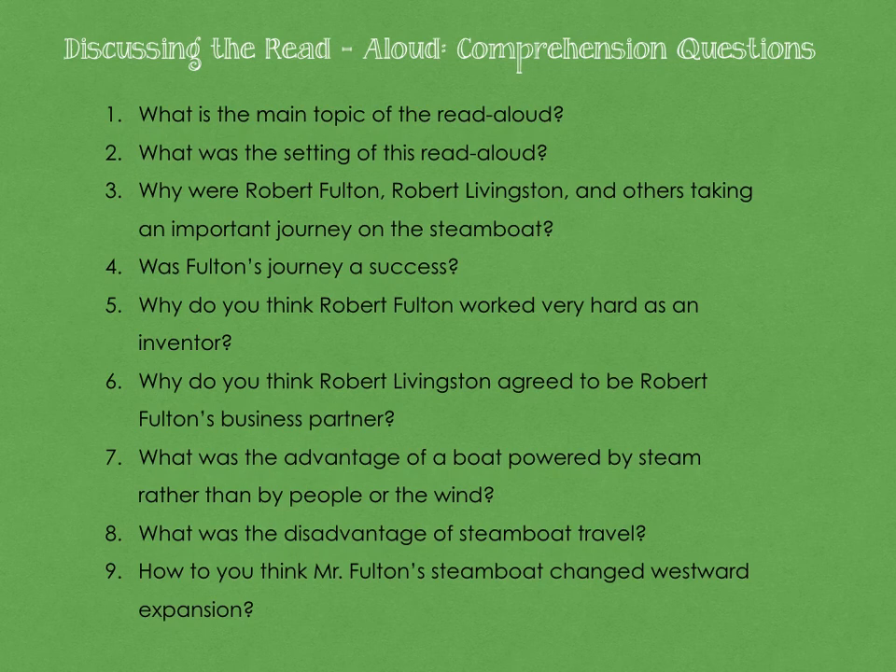To end today's read-aloud, we will be doing a discussion using comprehension questions. Question 1: What is the main topic of the read-aloud? Question 2: What was the setting of this read-aloud? Question 3: Why were Robert Fulton, Robert Livingston, and others taking an important journey on the steamboat? Question 4: Was Fulton's journey a success? Question 5: Why do you think Robert Fulton worked very hard as an inventor? Question 6: Why do you think Robert Livingston agreed to be Robert Fulton's business partner? Question 7: What was the advantage of a boat powered by steam rather than by people or the wind? Question 8: What was the disadvantage of steamboat travel? Question 9: How do you think Mr. Fulton's steamboat changed westward expansion?